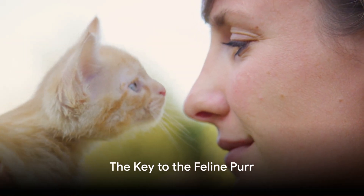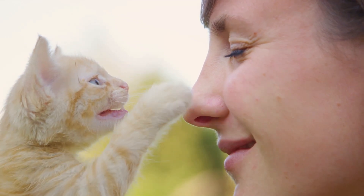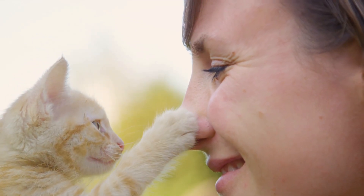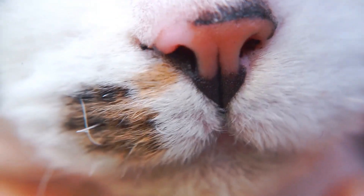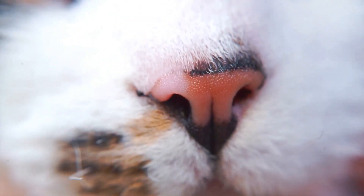In summary, thanks to the scientific community's tireless efforts, we are one step closer to understanding the feline purr's intriguing mechanics. These squishy pads in a cat's vocal cords may be the key to the low-pitched, comforting sound we associate with a content cat.